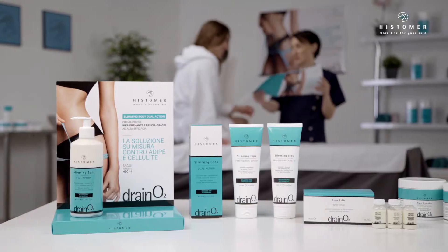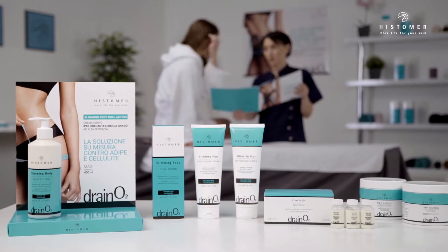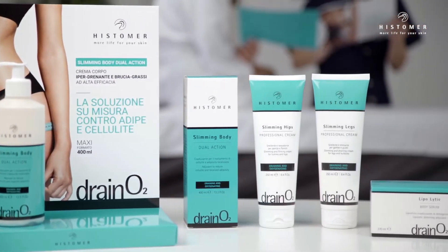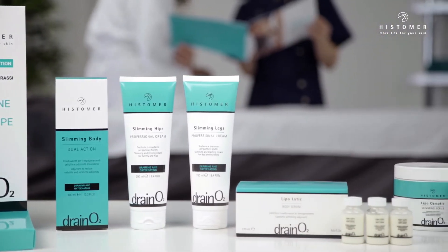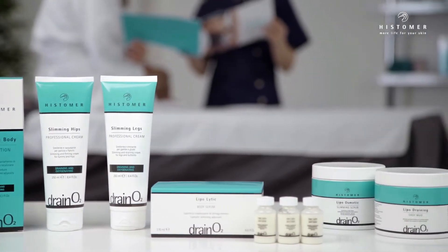Thanks to its exclusive formulation, Draino 2 acts in an integrated way on cellulite and localized adiposity. Powerful draining biological active complexes act with fat burning and lipolytic active ingredients, developing fat burning action, instant calorie dissipation, and the reduction of fatty adiposity.